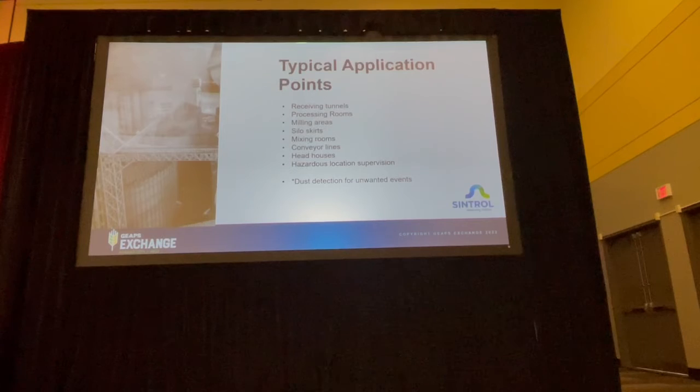Typical application points are usually high-risk areas where unwanted dust events are likely to occur, such as processing rooms, conveyor lines, silo skirts, receiving areas, and so on.